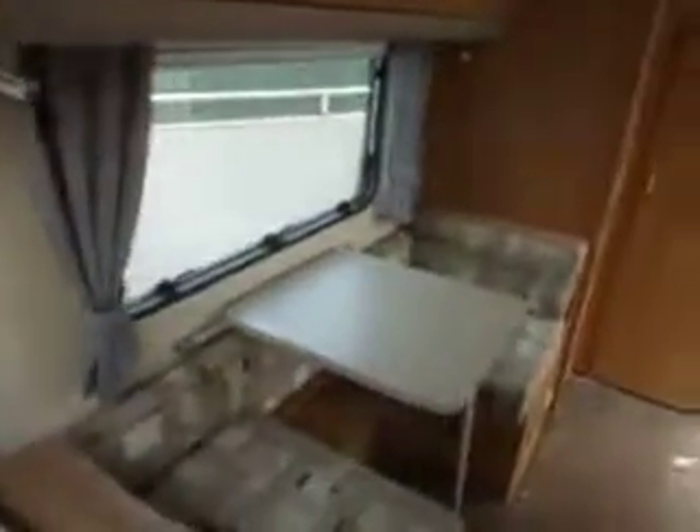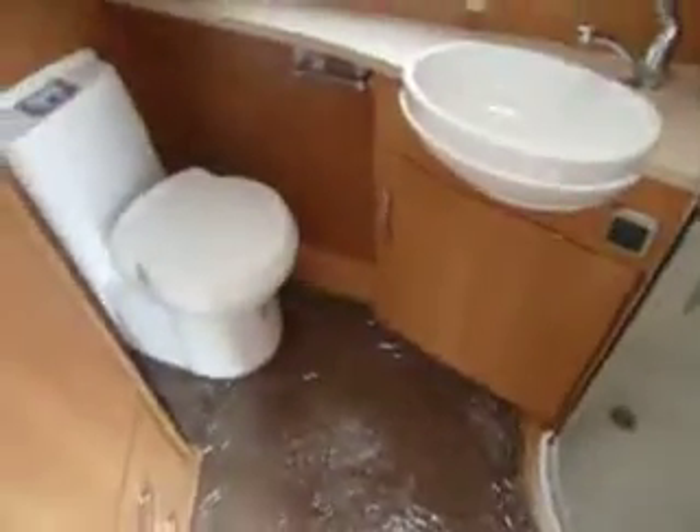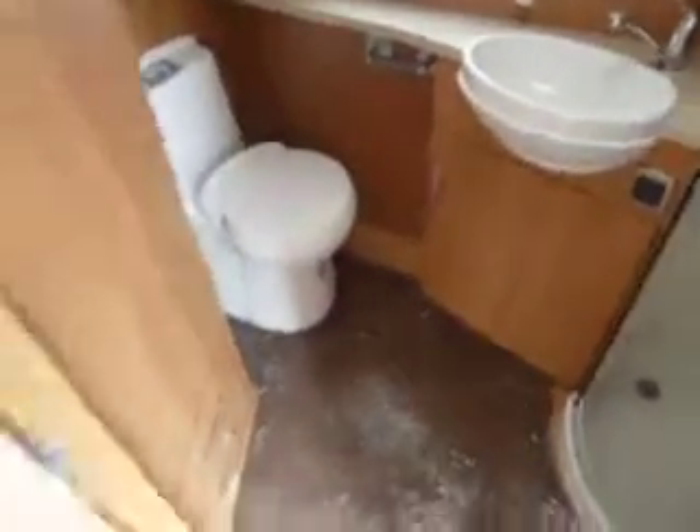On this side is the dinette, then down to the end into the washroom. We have a large shower with drying area, toilet, and sink.